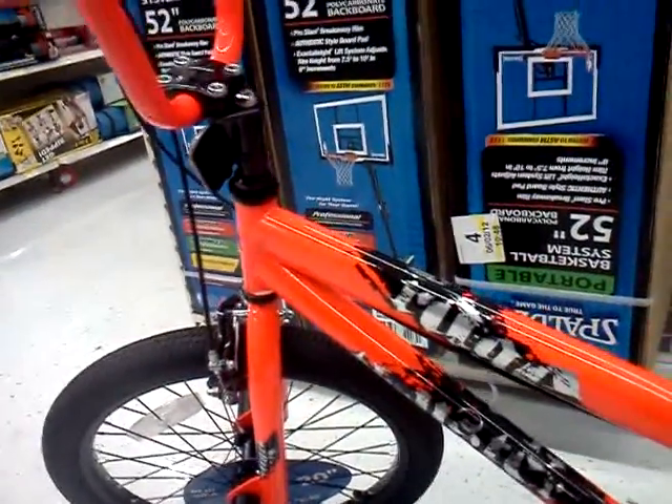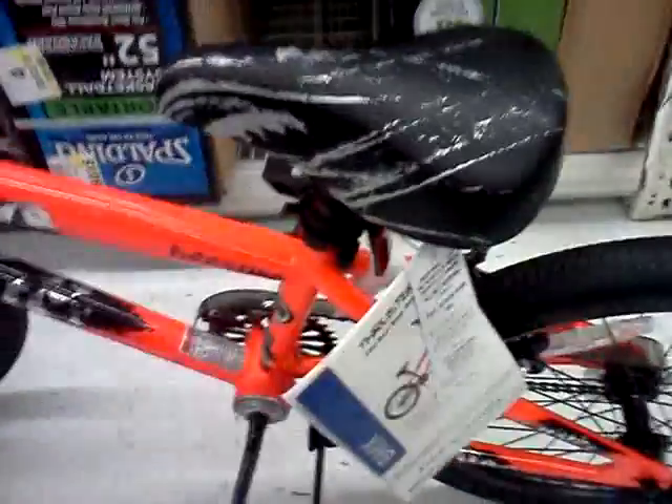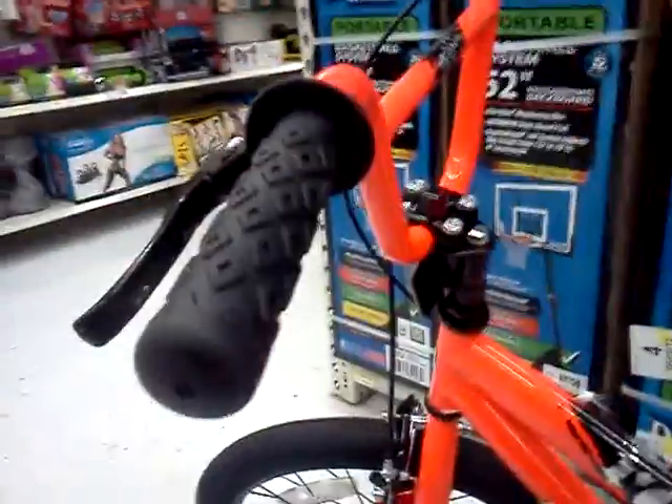It is all orange. Very nice bike, 20 inch.